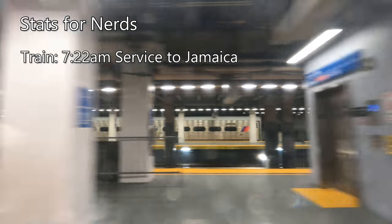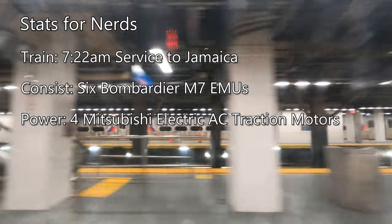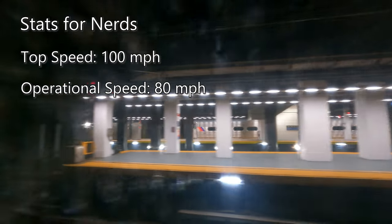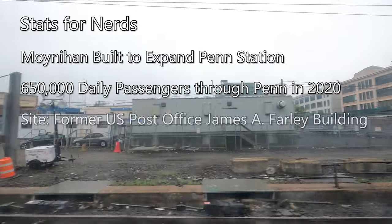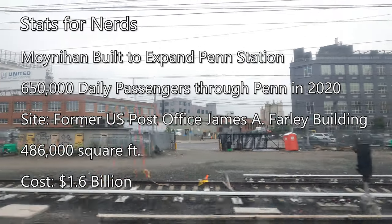Soon after getting seated, the doors close and our train departs for its quick trip out to Jamaica. Our train this morning is the 722 AM service to Jamaica, driven by six Bombardier M7 EMUs. Each M7 set is powered by four Mitsubishi Electric AC traction motors producing 265 horsepower each, for a total of 1,060 horsepower per EMU. M7s are rated for a top speed of 100 miles per hour but operate at a top speed of 80 miles per hour. Moynihan Train Hall, opened January 1, 2021, was built as an expansion to the aging and congested Penn Station, which saw over 650,000 daily passengers in 2020. The entire complex occupies the former U.S. Post Office James A. Farley Building and spans a total of 486,000 square feet, costing $1.6 billion for the renovation and construction.